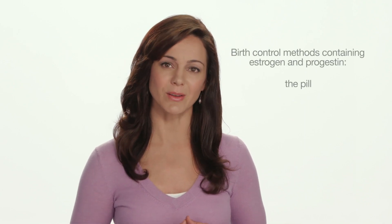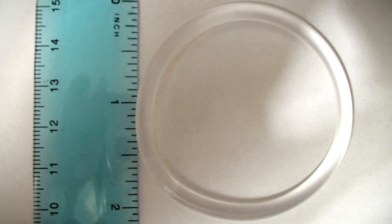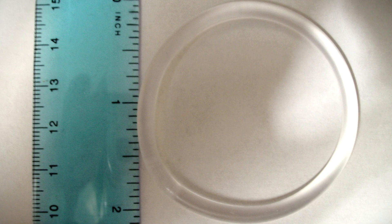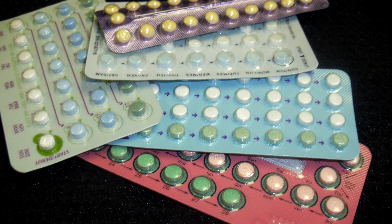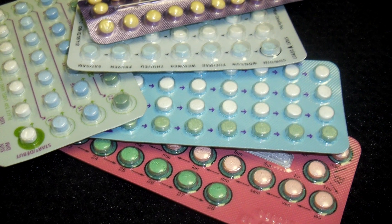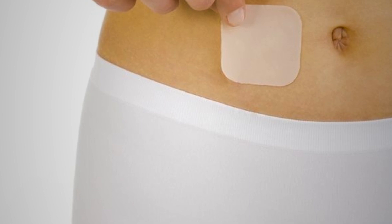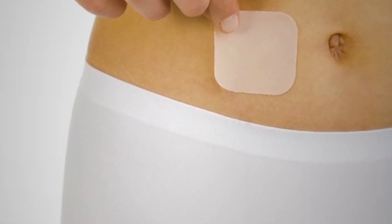Methods which contain estrogen and progestin include the pill, the patch, and the vaginal ring. These forms of birth control prevent the ovary from releasing an egg. They also change the lining of the uterus and the mucus of the cervix, making it more difficult for the sperm to join the egg. Make an informed decision — estrogen will reduce milk supply and may cause you to wean sooner than you had planned.